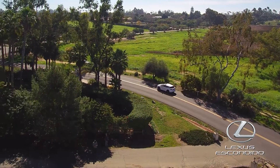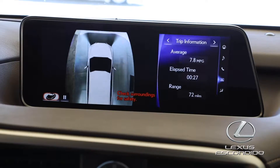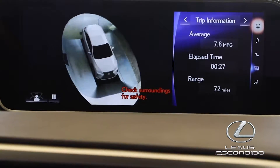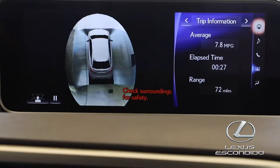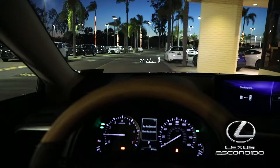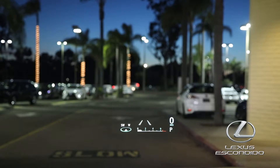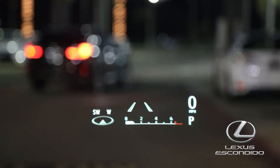Also available in the new RX is the optional panoramic view monitor — four cameras mounted in strategic places — giving you a bird's eye view from the cockpit, which comes in handy for tight parking. Also available is the futuristic projected color heads-up display that projects important driving information onto the windshield, so you can remain focused and informed while driving.